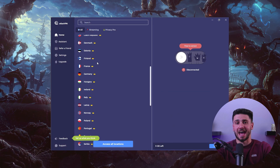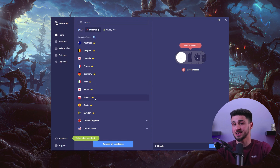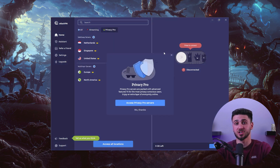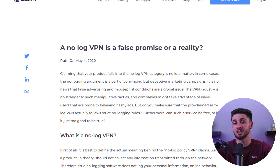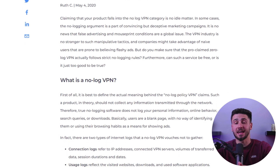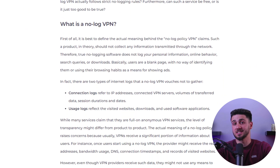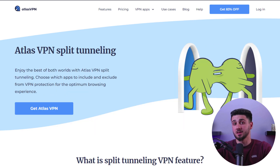Another top VPN for torrenting is Atlas VPN. While it may appear less complex, Atlas VPN still offers high security features such as the latest encryption, a kill switch, and the ability to switch servers without disconnecting, minimizing the risk of data leaks. Atlas VPN operates under a no-logs policy and guarantees not to retain any of your data, which is especially important given its US jurisdiction. It has no limitations for peer-to-peer sharing, but currently only provides split tunneling on Android, with Windows support coming soon.